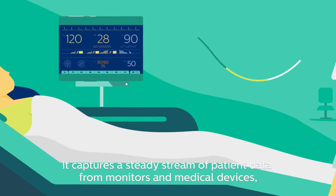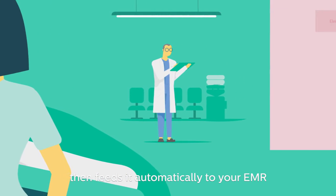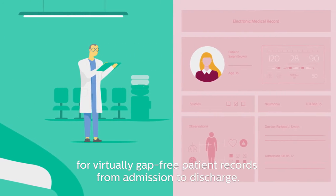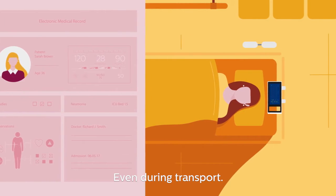It captures a steady stream of patient data from monitors and medical devices, then feeds it automatically to your EMR for virtually gap-free patient records from admission to discharge, even during transport.